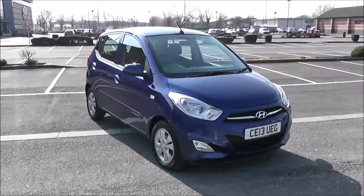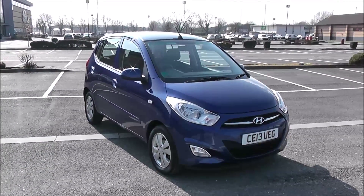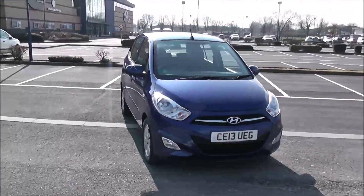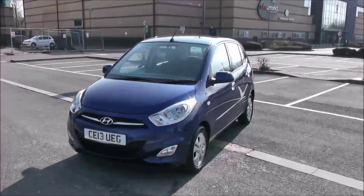Welcome to Wessex Garages in Newport. Today we have the Hyundai i10 Active. This vehicle is in blue and it's a petrol automatic. We're going to be giving you a tour of this vehicle today, but for more information or further specifications on this vehicle, don't hesitate to click on the link in this video.